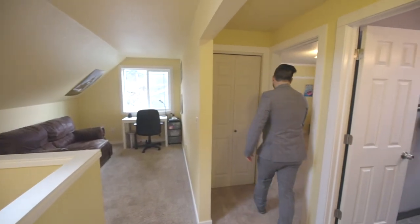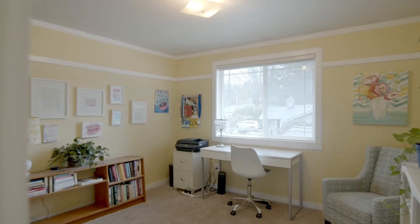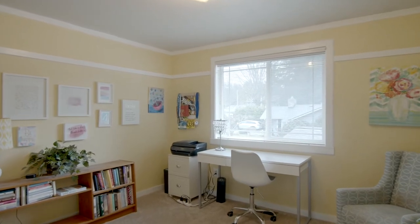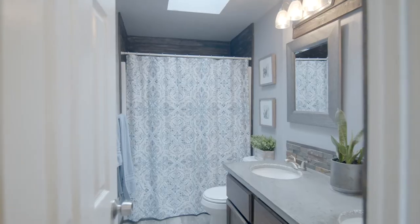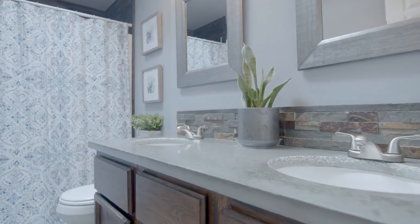We've also got our first bedroom upstairs here — good size. It can be a bedroom; it's currently being utilized as a craft space. Then we'll check out the single upstairs bathroom, which has concrete counters, a cool exposed aggregate, and even a skylight in the bathroom — that's a nice touch.